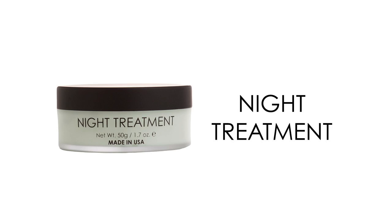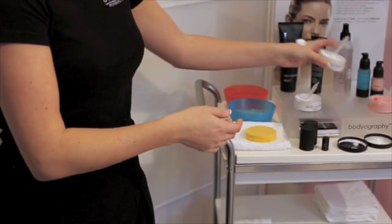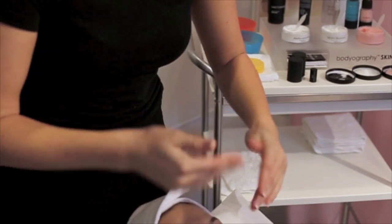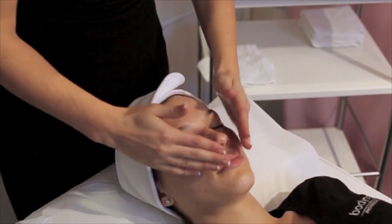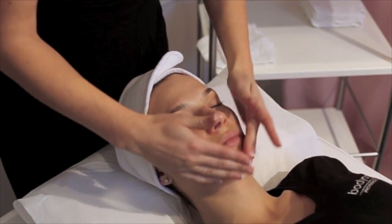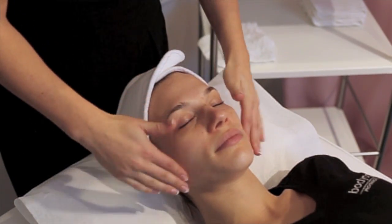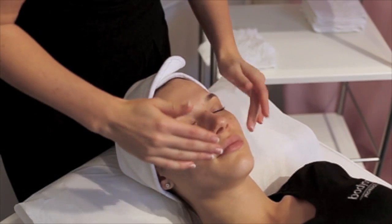Night Treatment is an elegant night cream that locks in moisture as it combats the appearance of existing and future lines and wrinkles. Your skin will have increased firmness and tone as well as a smoother and less lined appearance. Peptides, wild yam, and phospholipids are a few of the active ingredients that nourish your skin to promote collagen and improve your skin's quality and appearance over time. After cleansing and applying serum treatments, gently massage Night Treatment into face, neck, and decollete.